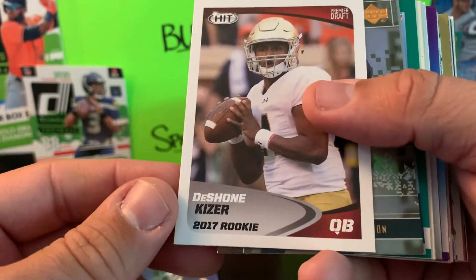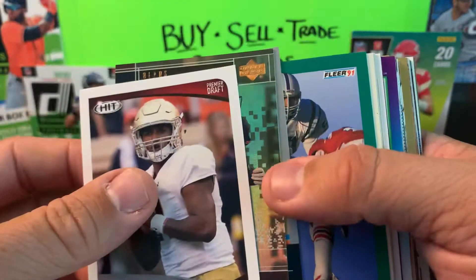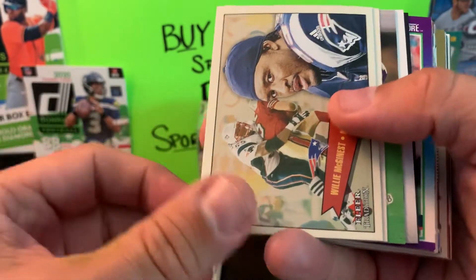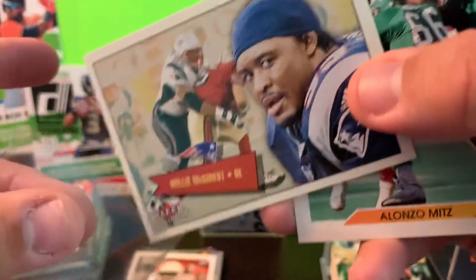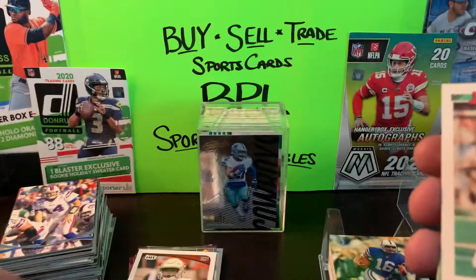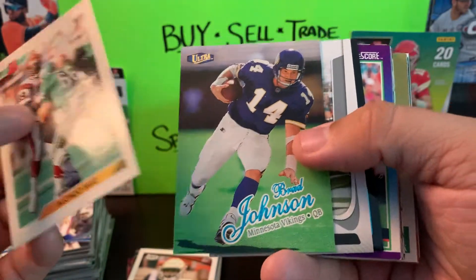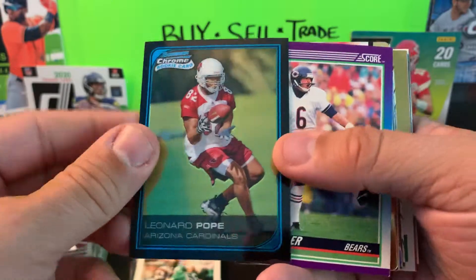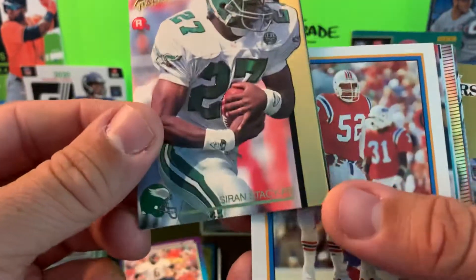Kwon Ratliff, Dwayne Bickett. A Pats hit for myself — William McGinnis from Flare Traditions 2001. Alonzo Mitts, Brad Johnson, Dallas Clark, Leonard Pope Bowman Chrome rookie, not numbered. Kevin Butler, another Action Pack. Johnny Rambert — another old school Pats card. Torrey Holt, Ryan Matthews. Melvin Ingram rookie card.